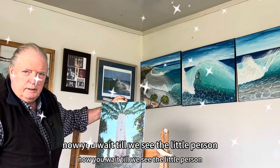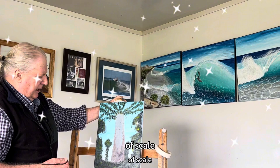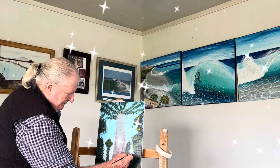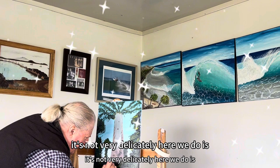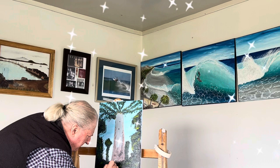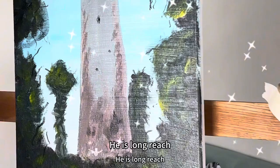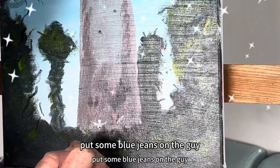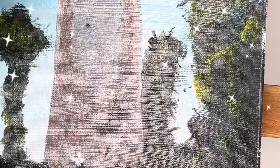Now you wait until we see the little person — the artist's impression of scale. We'll put him in now; there are a few more little branches happening here and there. A tree hugger — here he is. He's not very delicate. There's his round head, his little neck, he's got a white shirt on, and a big long reach. There's the guy, and we'll put some blue jeans on him. A bit more white on his shirt — there he is, the guy's giving the tree a big hug.